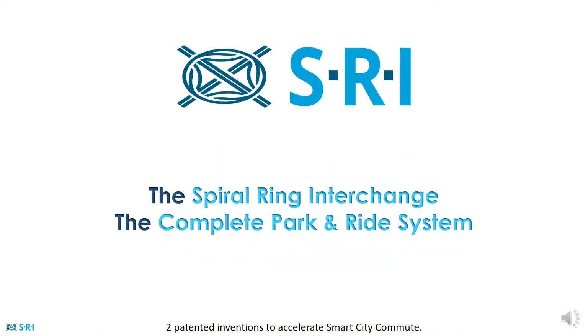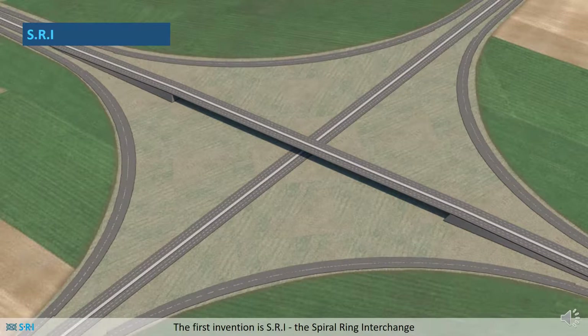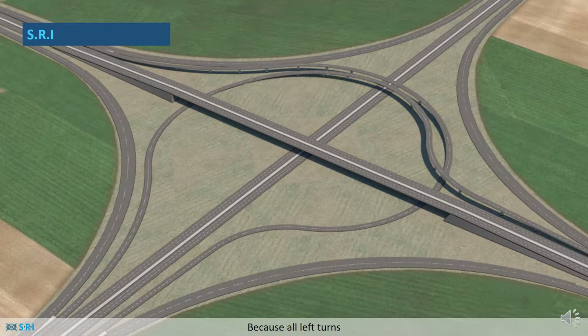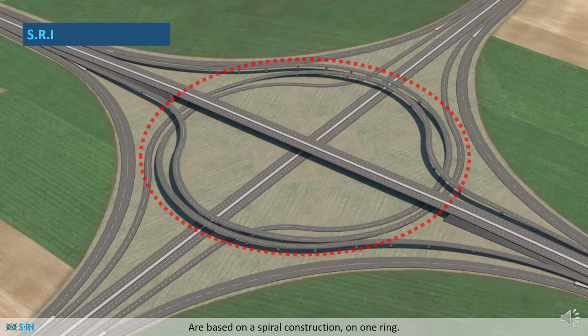This is why we came up with the Spiral Ring Interchange and the Complete Park and Ride System — two patented inventions to accelerate smart city commute. The first invention is SRI, the Spiral Ring Interchange. It's the smallest complete system interchange because all left turns are based on a spiral construction on one ring.